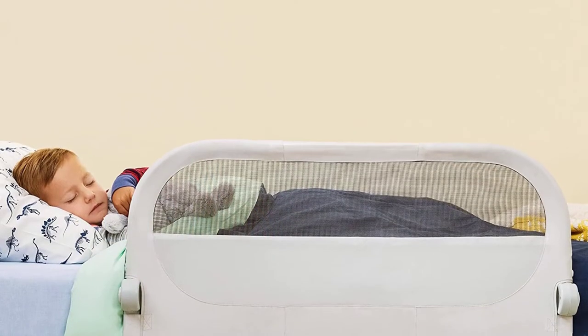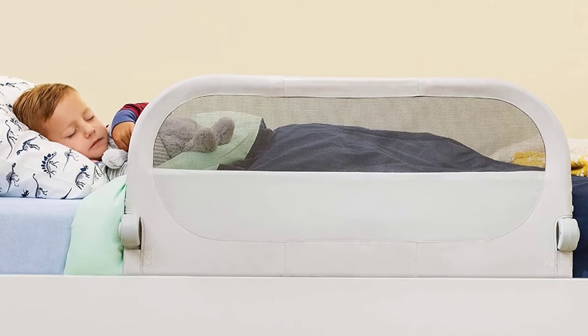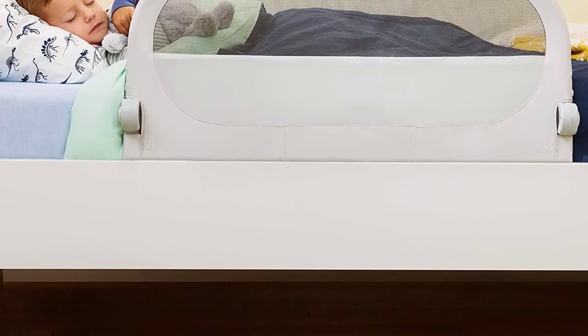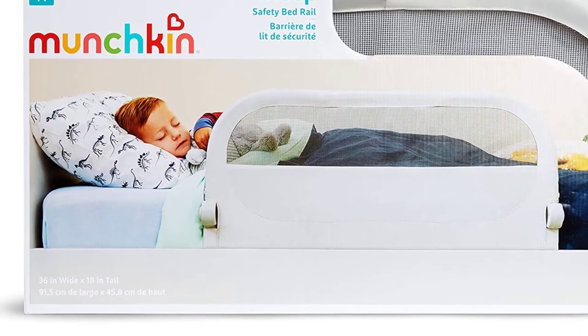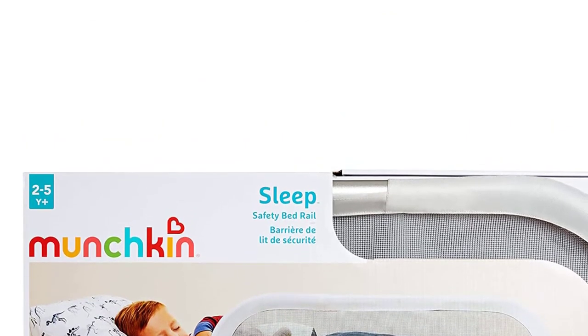In addition to that, it comes with a great color that will complement your child's bedroom decor. The safety straps will eliminate gaps between the mattress and the bedrail, thus providing excellent security. This bedrail takes only one minute to mount, and it is easy to clean — simply wipe it with a wet damp cloth. It is suitable for toddlers who are 2 to 5 years old.